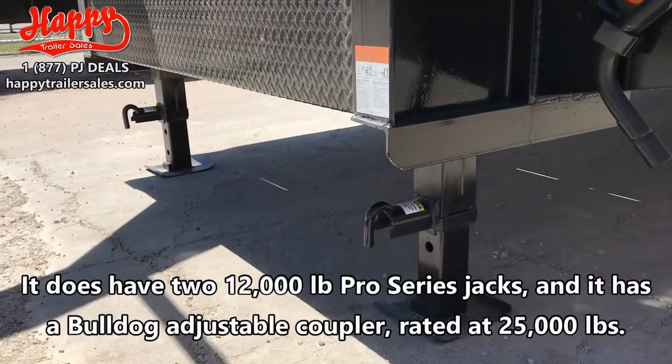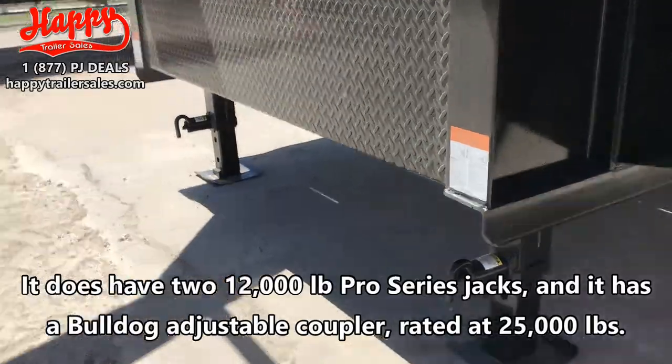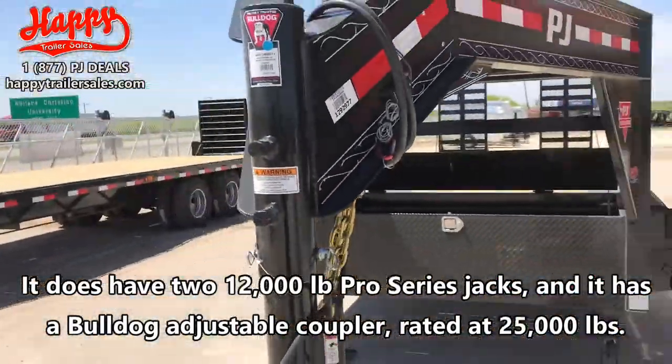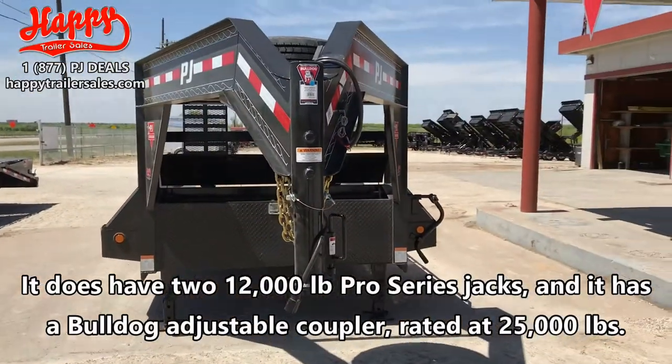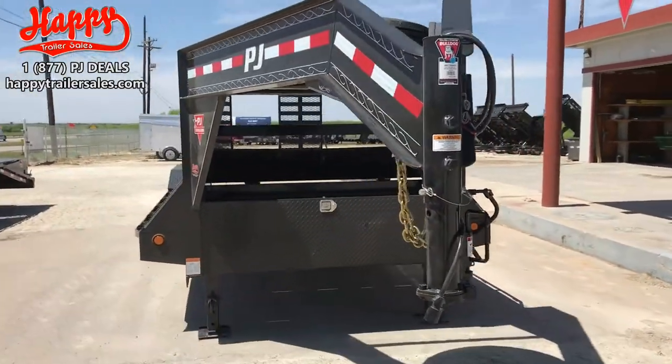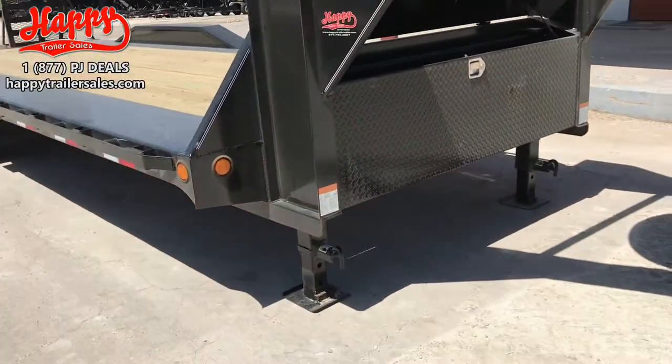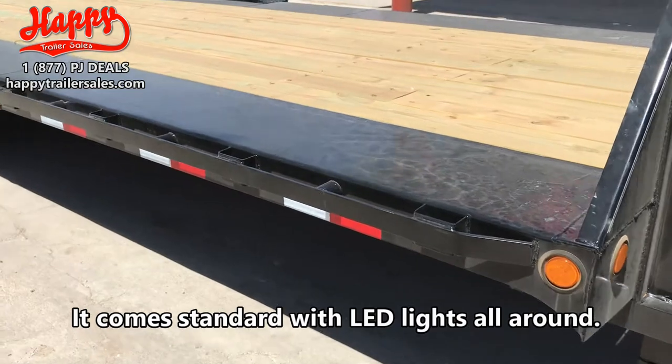It does have two 12,000 pound pro series jacks. And it has a bulldog adjustable coupler rated at 25,000 pounds. And it comes standard with LED lights all around.